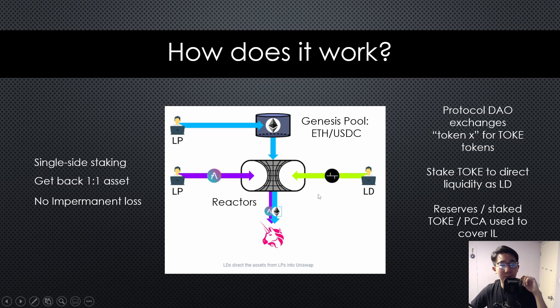On the other side, you have what we call liquidity directors. Liquidity directors stake their TOCA tokens in individual reactors, and these staked tokens represent votes to tell the reactor where to direct this liquidity. Usually these liquidity directors would be the protocol DAO itself, because they have the incentive to direct liquidity.